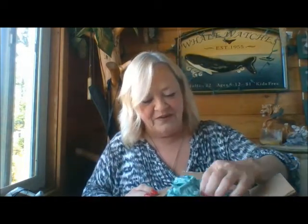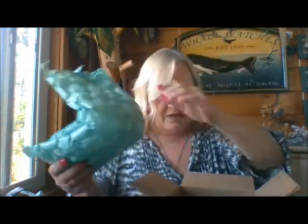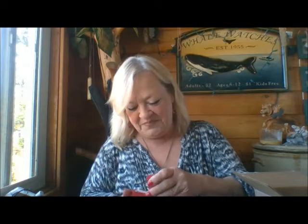I've never seen bubble wrap like that before — it almost looks like a life preserver! Such a big box for such a little box, and it's a jewelry box! Oh my, oh my, oh my!